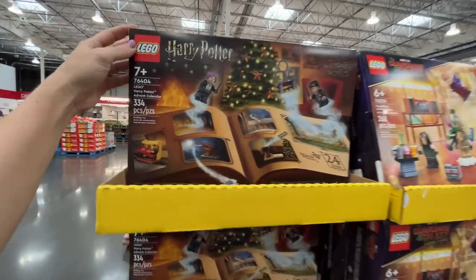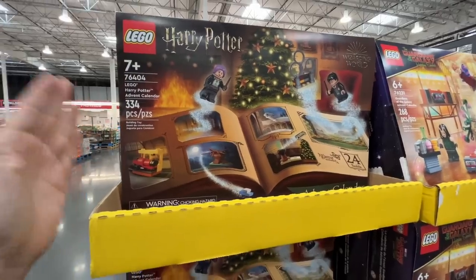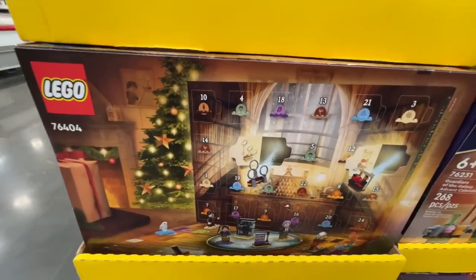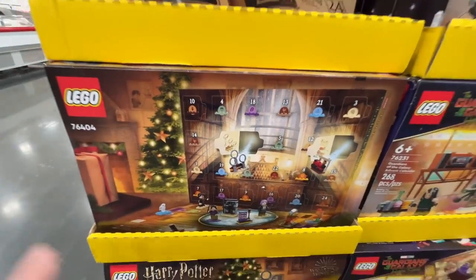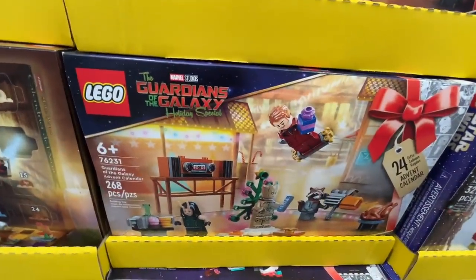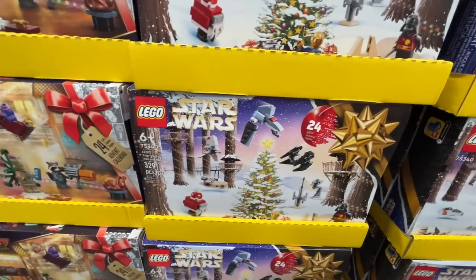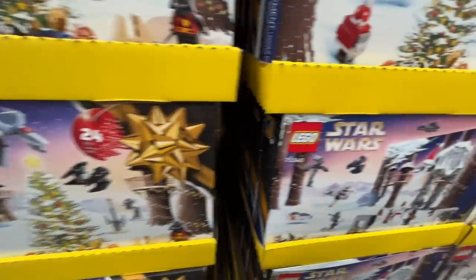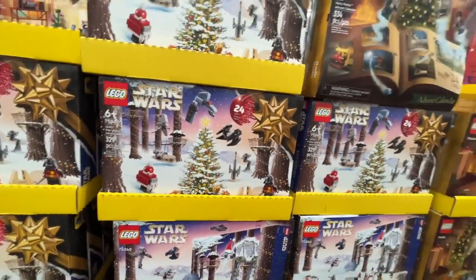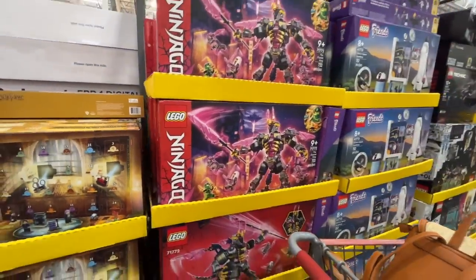I decided to come down to the Legos — these are the advent calendars. $35 for an advent calendar with 334 pieces, so each day you get to open it up. So much fun for the whole family. They also have the Guardians of the Galaxy Holiday Edition, Star Wars advent calendar, another Star Wars set that looks different, and Harry Potter.